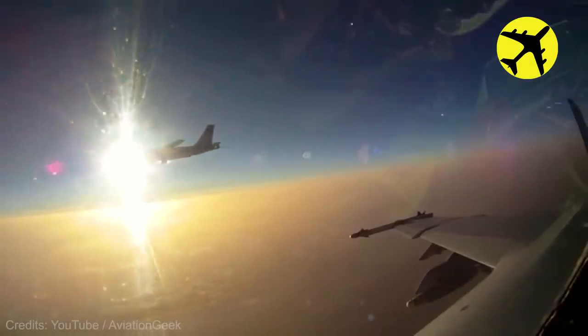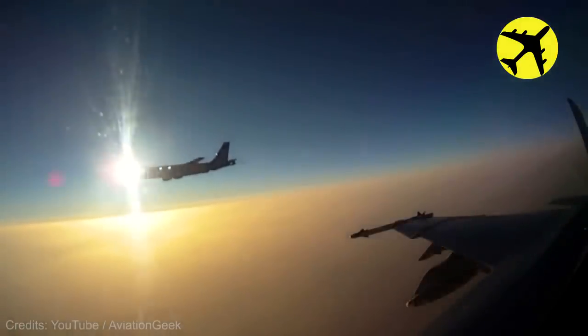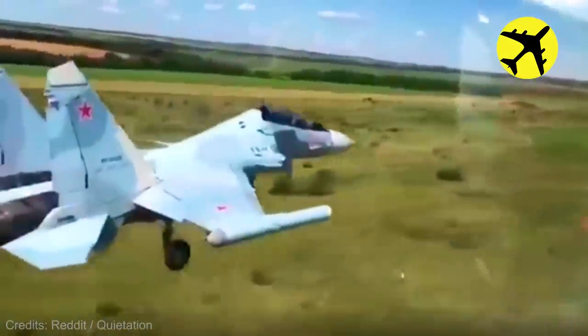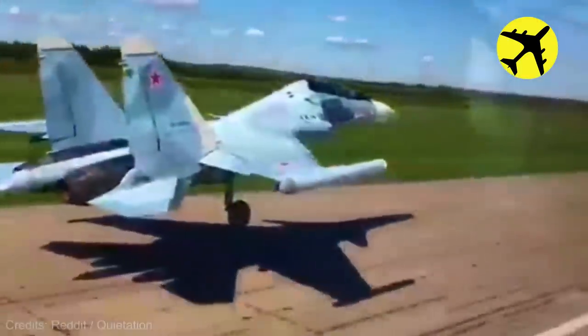This fighter pilot shot an absolutely breathtaking video of a jumbo plane eclipsing the sun. Two Russian Sukhoi Su-30SM are seen landing together on the runway.